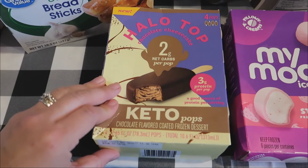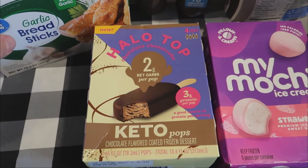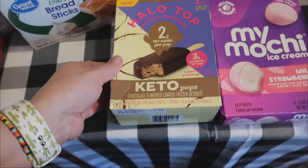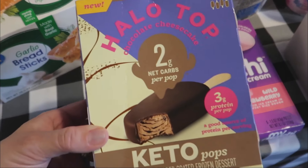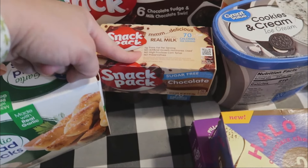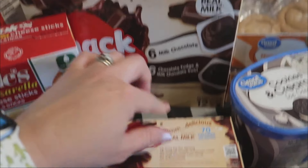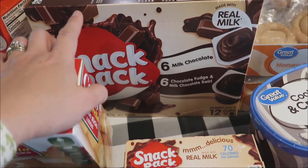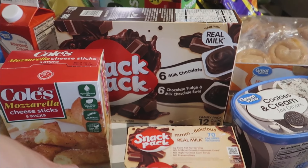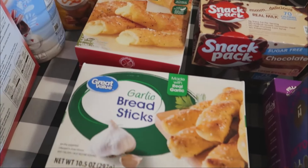I got these keto ice cream bars — I'm not keto, and I hope to never put a label on my lifestyle again because labels just mess me up. But I have been watching my sugars and I feel so much better the last couple of days. They're chocolate cheesecake flavored, so I can have a treat that's not loaded with sugar. I also got myself some sugar-free pudding — I saw it on my friend Tiffany's video from Our Small Town Life. And we grabbed a big 12-pack of pudding for the kids: six milk chocolate and six chocolate swirl.